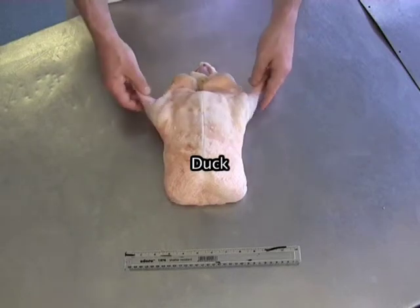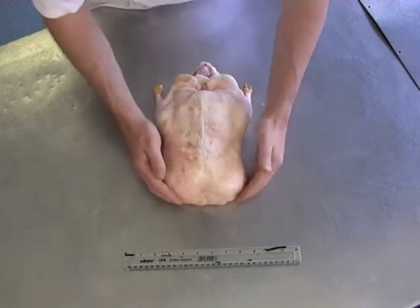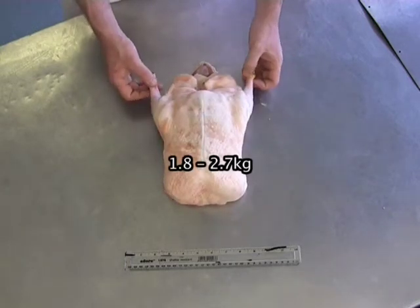A plucked, drawn duck, giblets inside, free of pins, between £4 and £6.